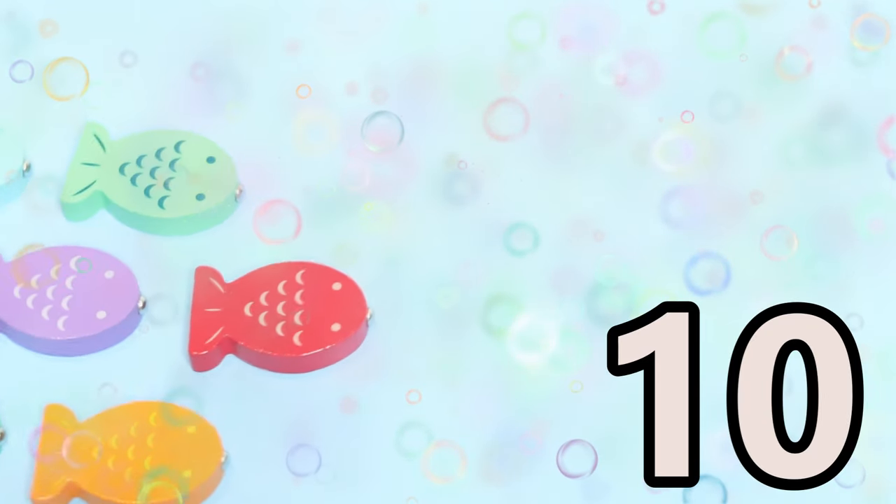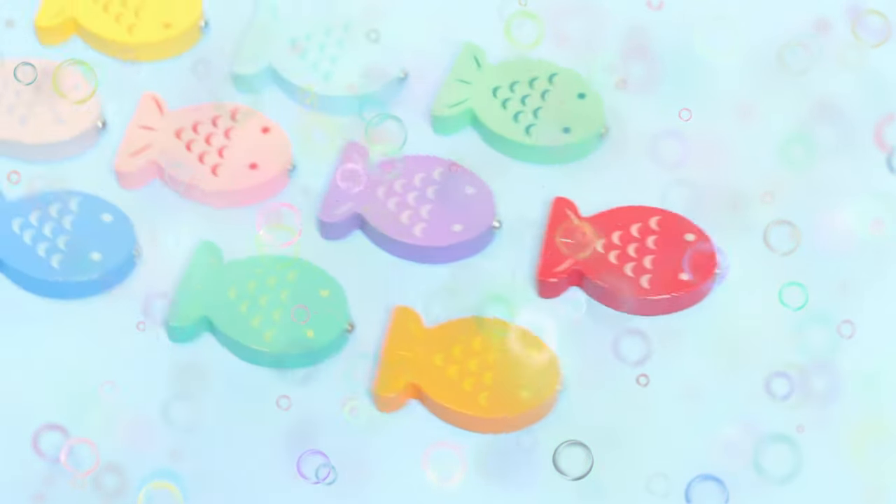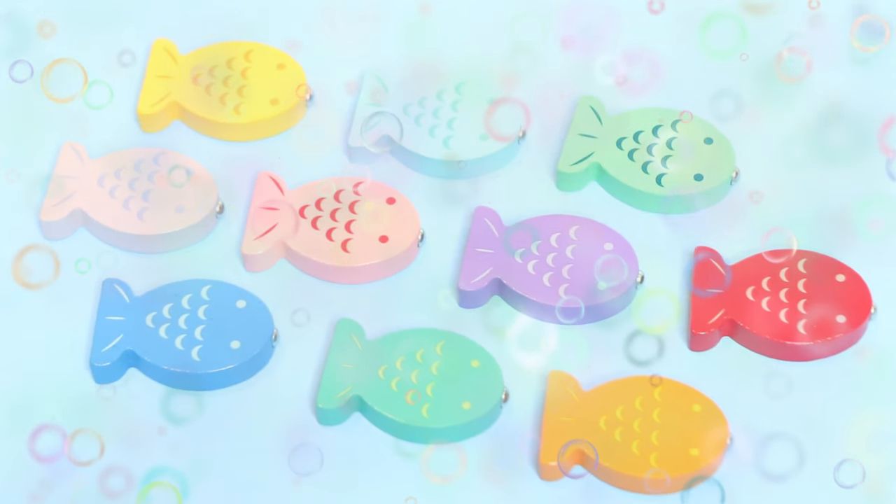Ten little fish, she's swimming in the sea. They said, "Mr. Sharky, you can't catch me!"